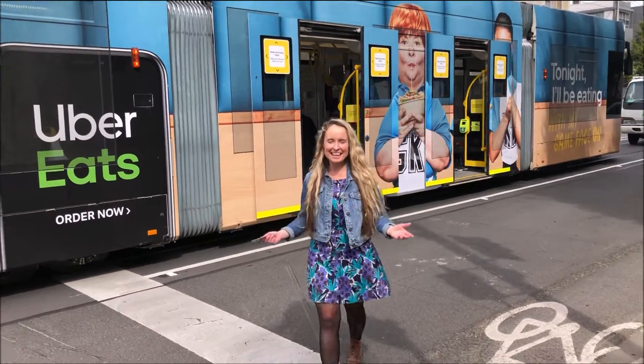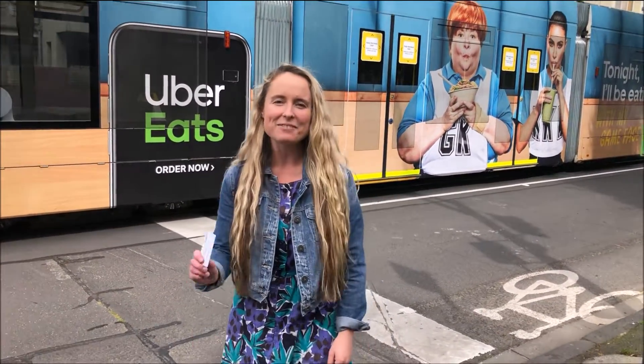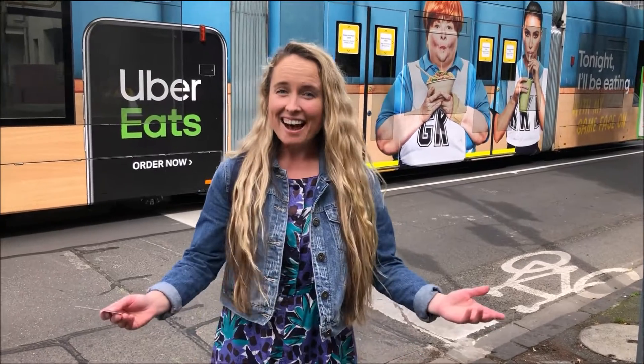Thanks for travelling with me today. Melbourne's got a great public transport system to get to where you need to go. I'll see you all at Deakin.